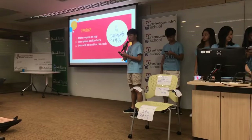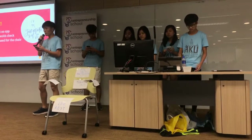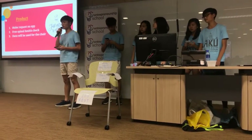We are going to make chairs that suit perfectly to our clients. Clients can make requests on how they want their chairs to be like through the app, and they can receive a free spinal health check. The data will be used to make their chair utterly suitable for their health situation and needs.